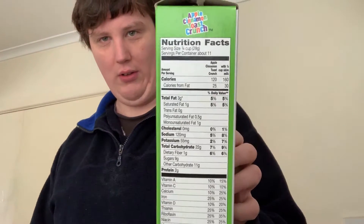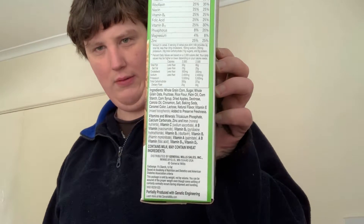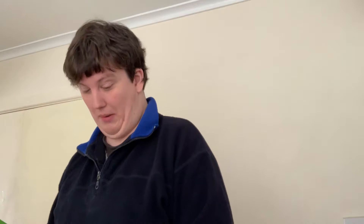Actually, by American standards, that ingredients list isn't that apocalyptic. We'll scan the nutritional panel first. By American standards, that is actually quite piffy.